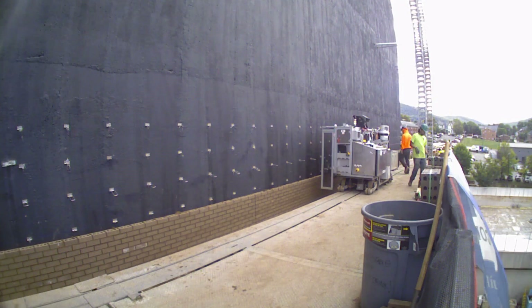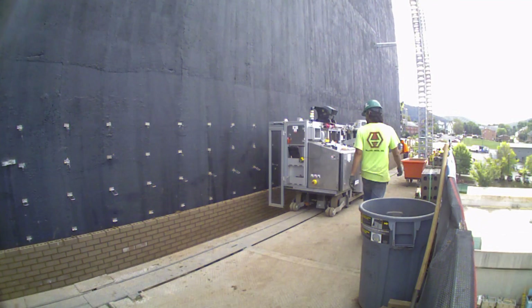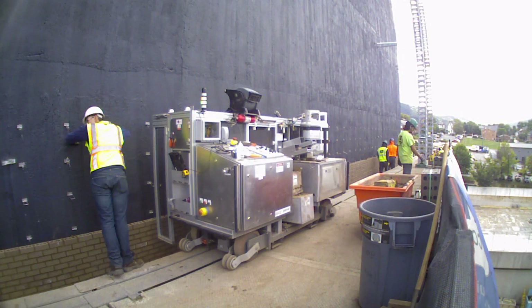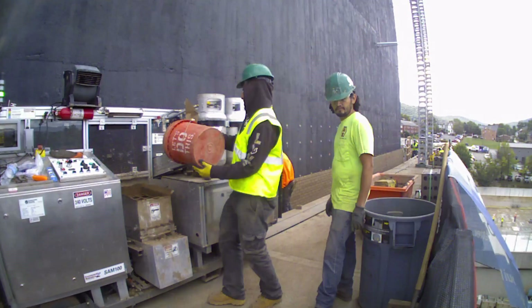Once we identified SAM's potential on this project, we still had to convince our client. To do that, we worked with Construction Robotics to perform extensive tests and mock run operations to ensure SAM could deliver precision and quality.